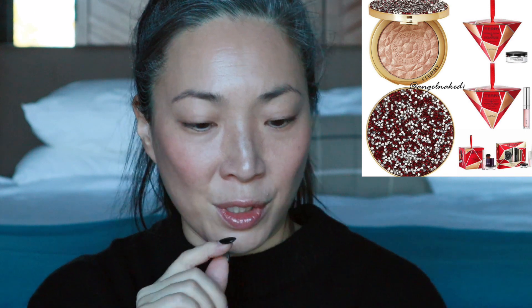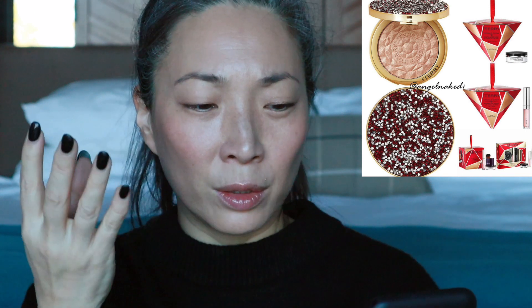Those powders are so soft. So I'm excited for this. And then it looks like they also have some other ornament-style holiday sets for deluxe sample sizes, like for their Balm de Rose and the hyaluronic powder. This looks really great. I really love By Terry products, so I definitely want to pick up that highlighter for sure. I'll probably pass on the holiday packaging unless I'm buying a gift for someone, but I definitely want to try that highlighter powder.